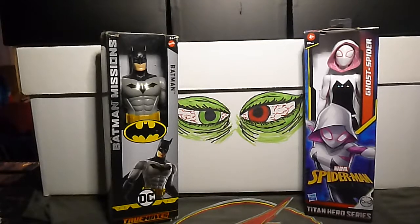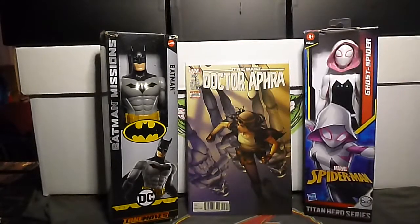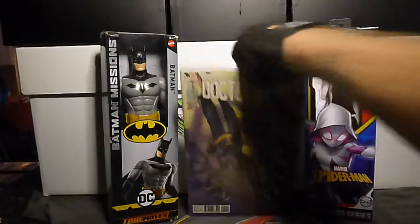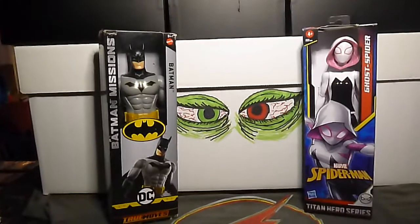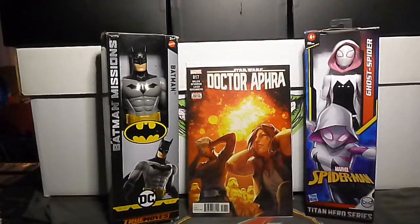Now we'll switch it up. I found some Doctor Aphra, volume 1, number 5 — first series. And Doctor Aphra number 17. That one's cool.